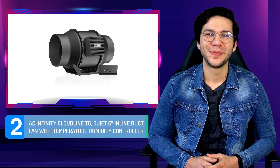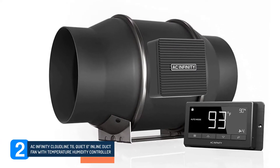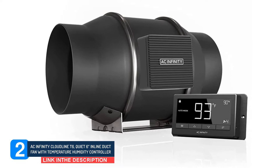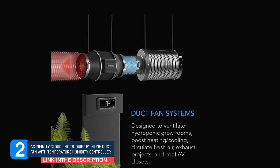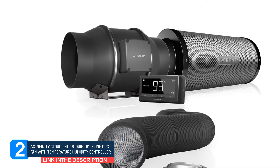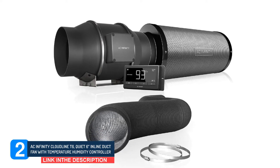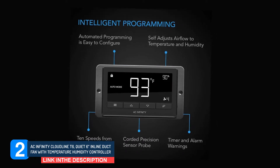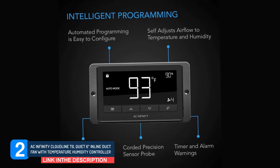Number 2: AC Infinity Cloudline T6 quiet 6-inch inline duct fan with temperature humidity controller. If you are looking for a fan with all the right features to make the most comfortable user experience, then look no further than the AC Infinity Cloudline T6. With numerous modern and intelligent features, this inlet fan is both easy to use as well as a very convenient fan to have to circulate the air in your space.